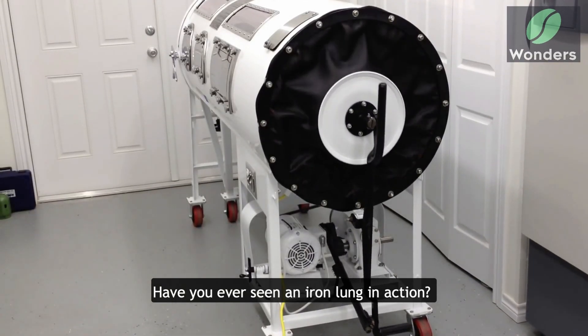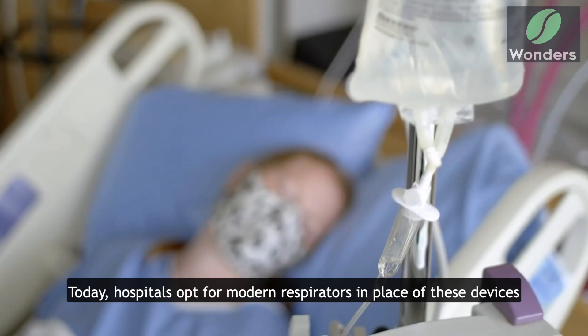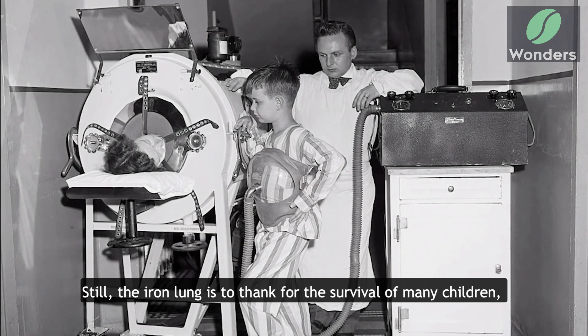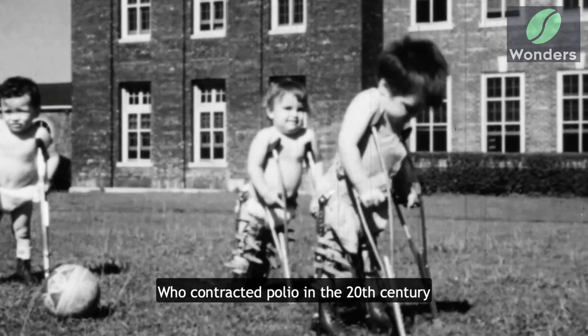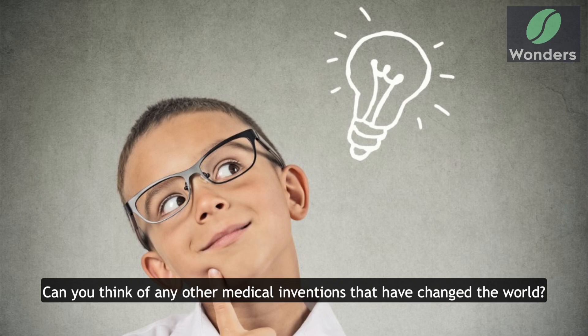Have you ever seen an iron lung in action? Today, hospitals opt for modern respirators in place of these devices. Still, the iron lung is to thank for the survival of many children who contracted polio in the 20th century. Can you think of any other medical inventions that have changed the world?